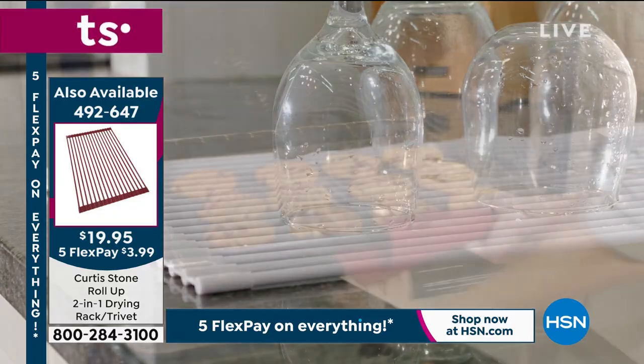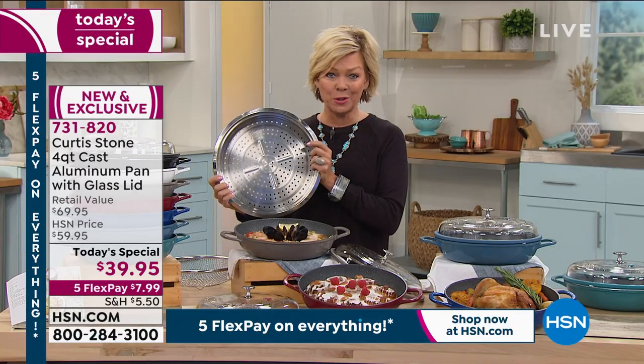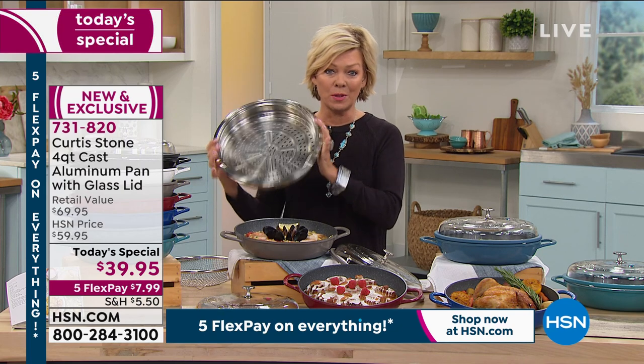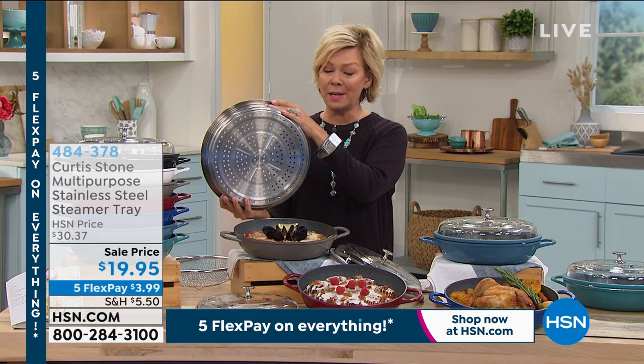I have to update everybody — if you want this steamer insert that goes perfectly with this four-quart cast aluminum, we have less than 300 available for the day. This is a brilliant piece. I've been doing a lot of your salmon lately, Curtis.